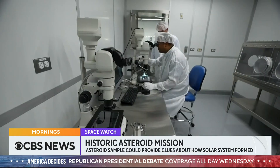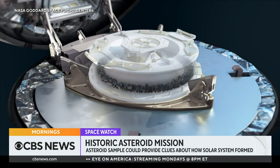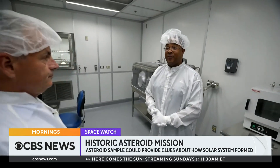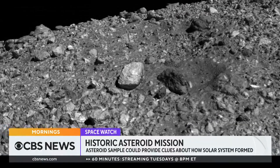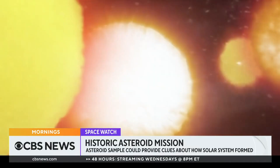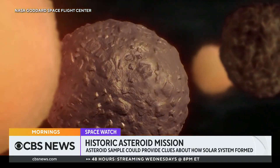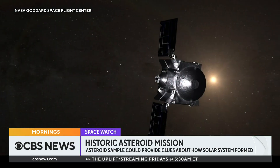Deputy curator Christopher Sneed is already imagining opening the Bennu samples in this lab: "It's going to be an incredible wow moment, and we're going to learn a lot of new things. There are going to be unexpected surprises." Bennu is rich in carbon and could contain the chemical building blocks of life. NASA's new samples — four and a half billion years old — could provide clues about how planets like ours formed and answer fundamental questions about the formation of our solar system, where the ingredients for life came from, and perhaps how common that might be in the universe.